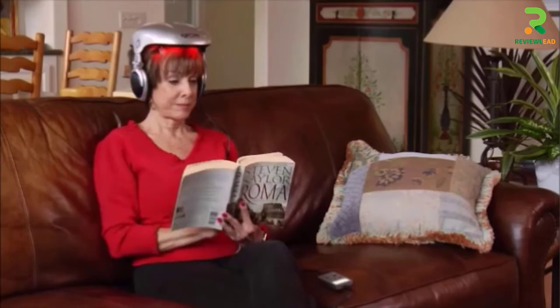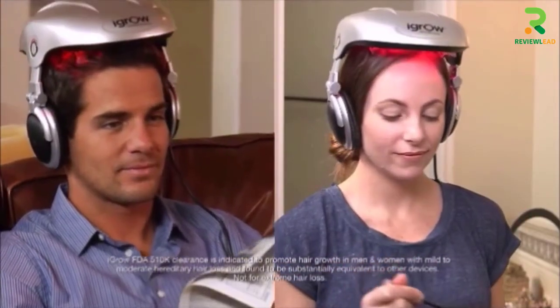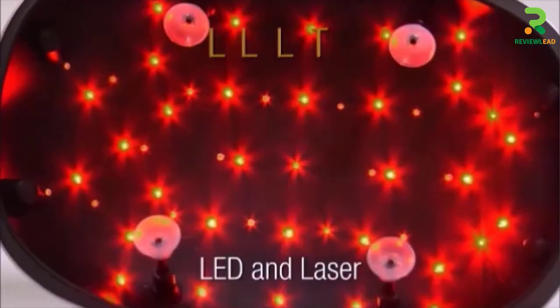The photobiomodulation process helps minimize hair damage, repair hair follicles, and make hair thicker and stronger. The electrically driven device provides a clinically proven hair loss treatment for men and women. Check this video to learn more about the product.